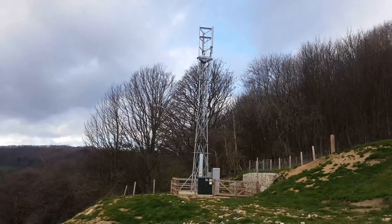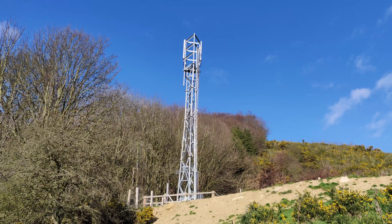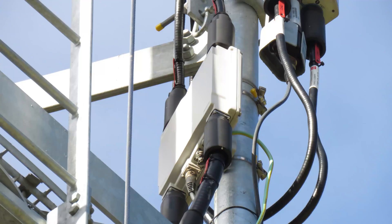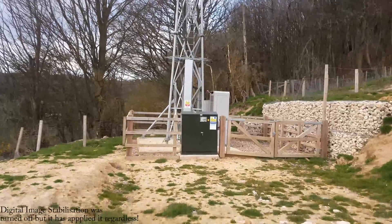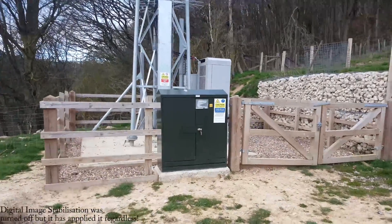We can see the tower here which is quite Spartan really — there's not all that much on it at all, and that's because it's a single band site. Starting at the top are CommScope single high band antennas with CommScope mast amplifiers. They carry the 1800 megahertz. If we just go to the base of the site here we will be able to see the cabinets and things on it.